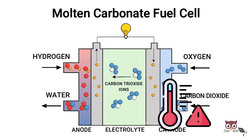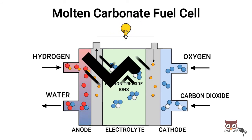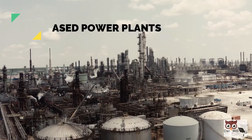The high temperatures at which these cells operate and the corrosive electrolyte accelerate component breakdown and corrosion, decreasing cell life. Since it has a longer start-up phase, MCFCs are being developed for coal-based power plants for electrical utility, industrial, and military applications.